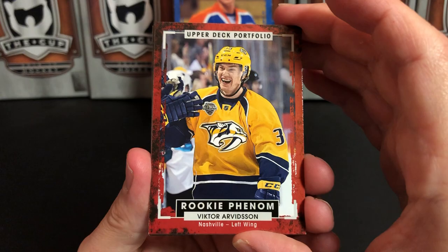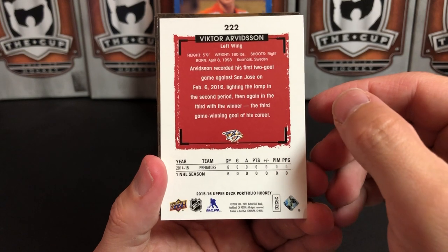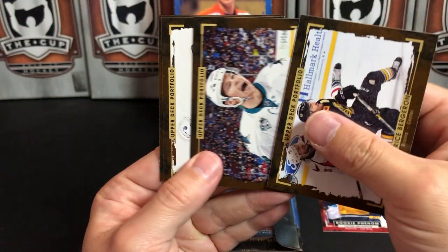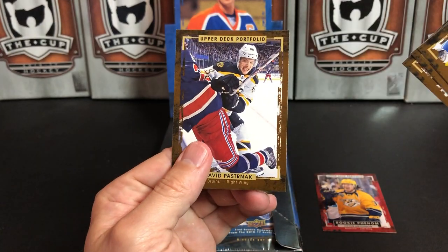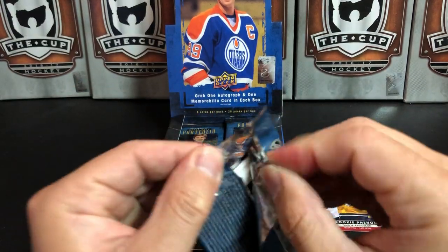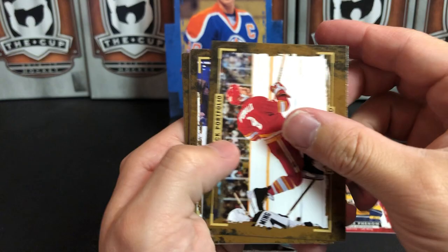Oh, this isn't a bad one — a Rookie Phenom of Victor Arvidsson for Nashville. He's come on the last couple of years and had a pretty good year last year, so that's a nice rookie to start out with. We also got Patrice Bergeron, Thomas Hertl, Jordan Eberle, and David Pastrnak. One thing you will notice about these cards is they have some great photography — really cool shots of players. Usually the base Upper Deck is the best for that.